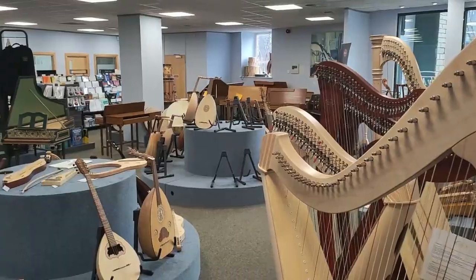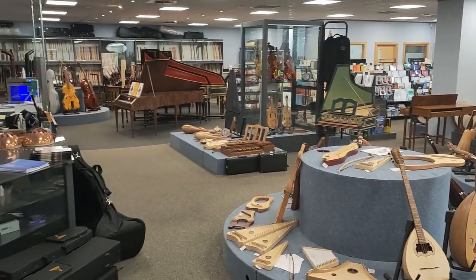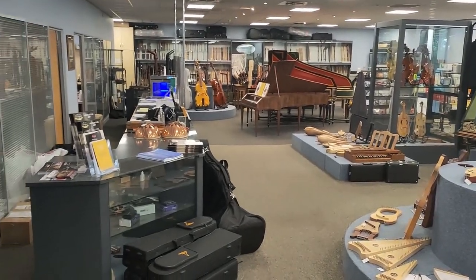The Early Music Shop. Walking in, I was amazed at just how big this place was and how many rare and unique instruments there were on display.